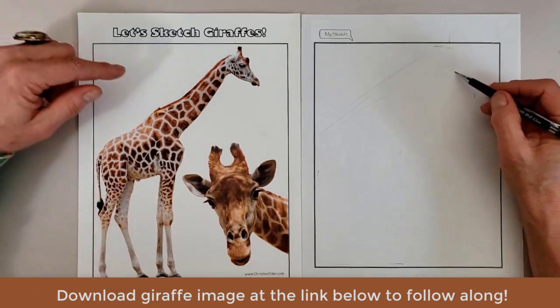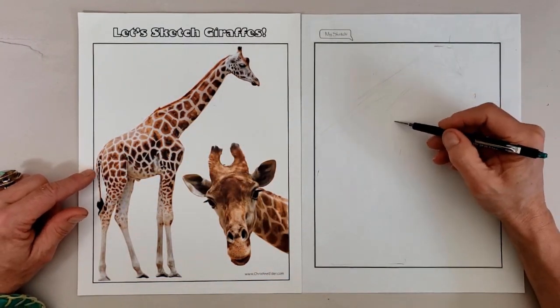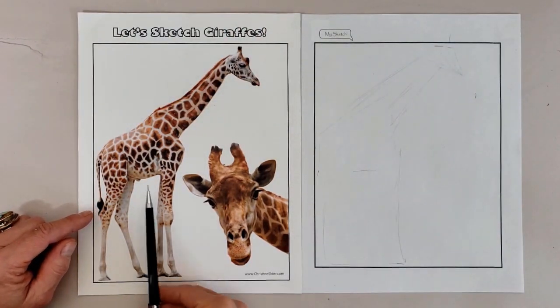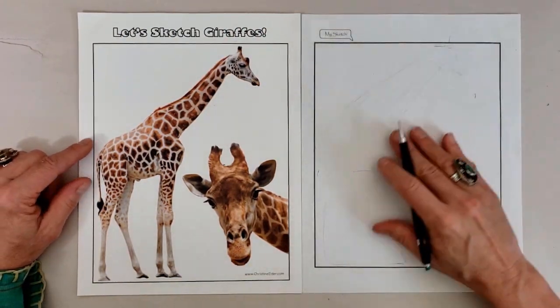Giraffes are even-toed ungulates in the same order as cattle, hippo, goats, and sheep. Their closest relative is the okapi, who also lives in Africa.